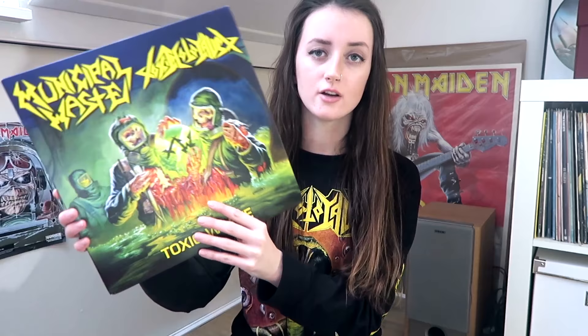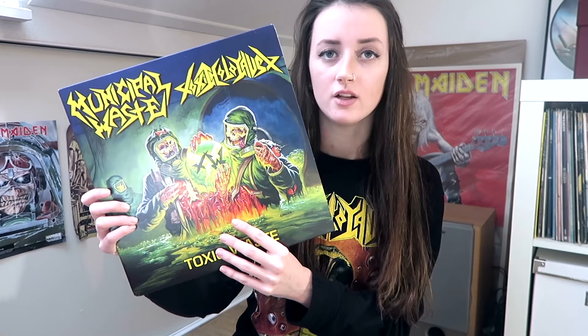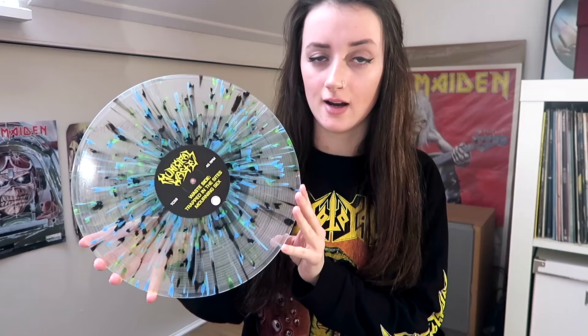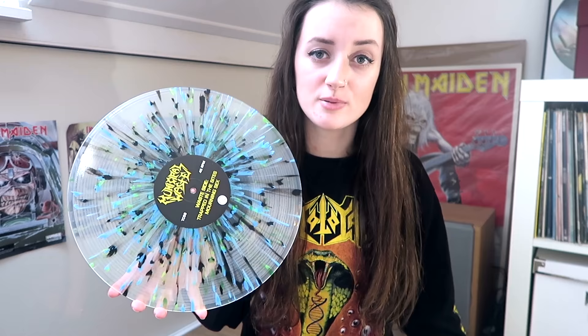First I'm going to show what I ordered at Tank Crimes, which is a punk rock and heavy metal record label. The first record I got is a split EP by thrash metal bands Municipal Waste and Toxic Holocaust. Tracks 1 and 2 are by Municipal Waste and tracks 3 and 4 are by Toxic Holocaust. The artwork looks amazing and the vinyl itself is so pretty. It came out in different colors and the color I got is called Splatter 2. I got it at Tank Crimes for $13 and they still have a few copies in stock — I will put a link in the description. It also came with a lyric sheet and a code for a free MP3 download.